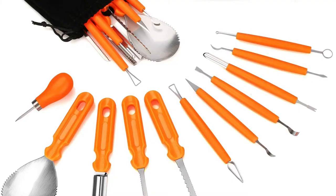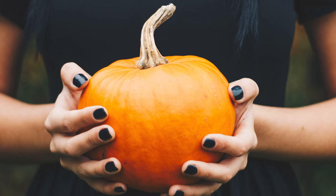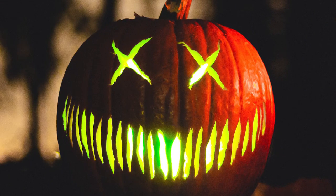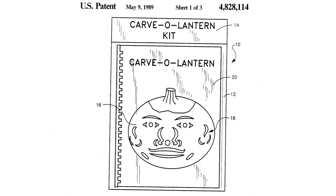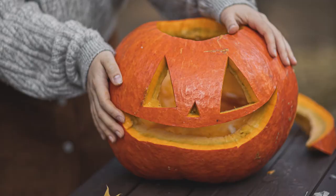Number two: the pumpkin carving kit. With a pumpkin carving kit, you're able to transform a plain pumpkin into a spooky decoration. Paul John Bardeen created the pumpkin carving kit in the 1980s. At the time, cookie cutters were already invented, but Bardeen differentiated his product by developing tools specific for pumpkin designs.